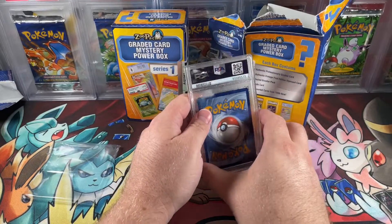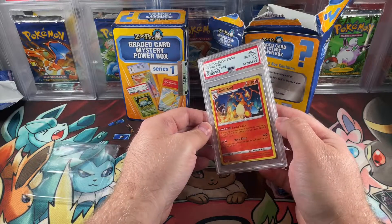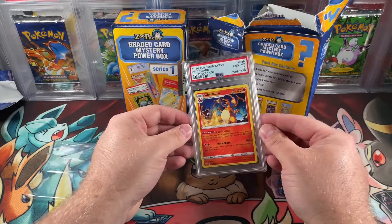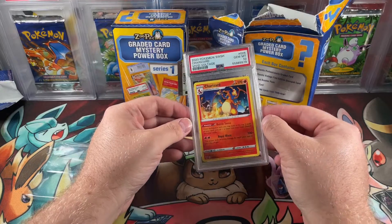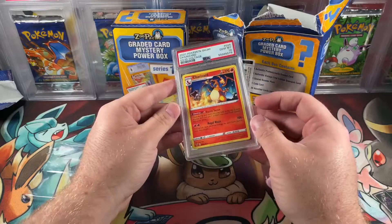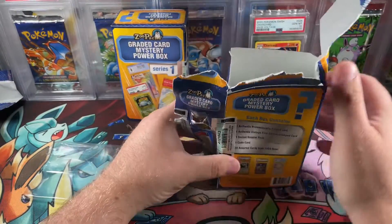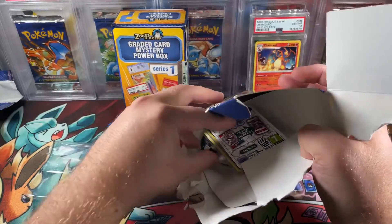Oh, it is PSA! That's actually not too bad — PSA 10 Charizard Vivid Voltage non-holo. Oh, that's actually not bad at all. So it's $60 — and there's more stuff in here too.